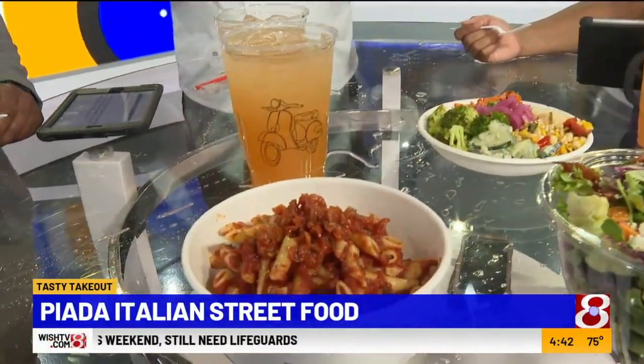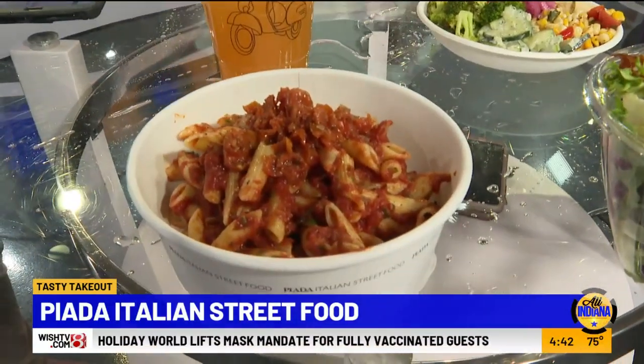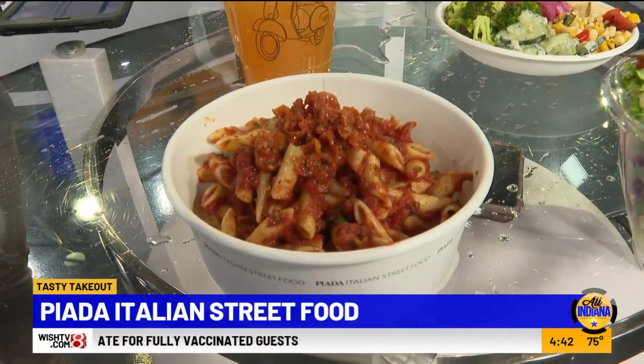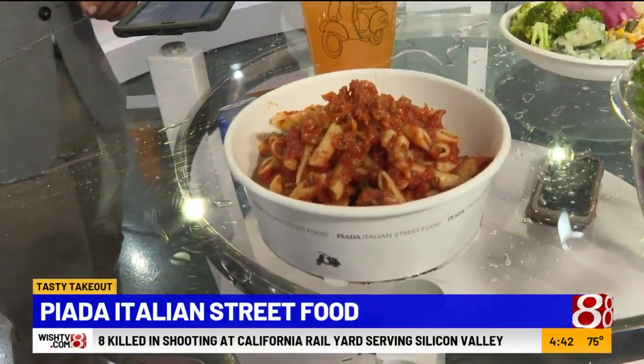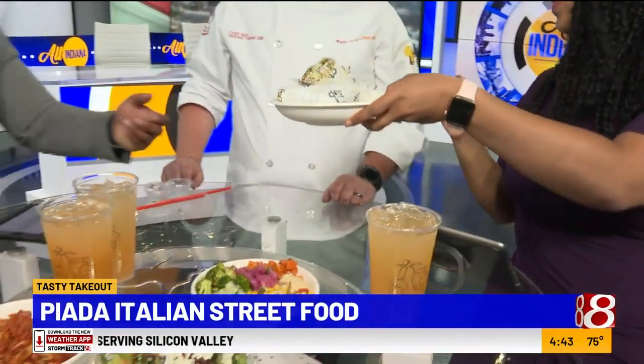The pasta is their Pasta Pomodoro — a classic red sauce, very simple dish. Light, good for the upcoming summer. It's finished with a tomato relish that has just a hint of spice to it.